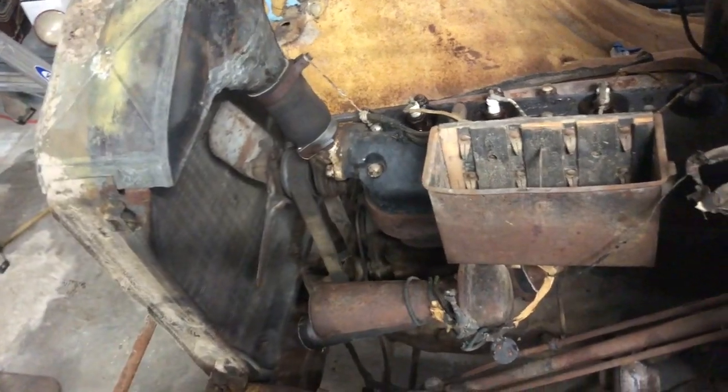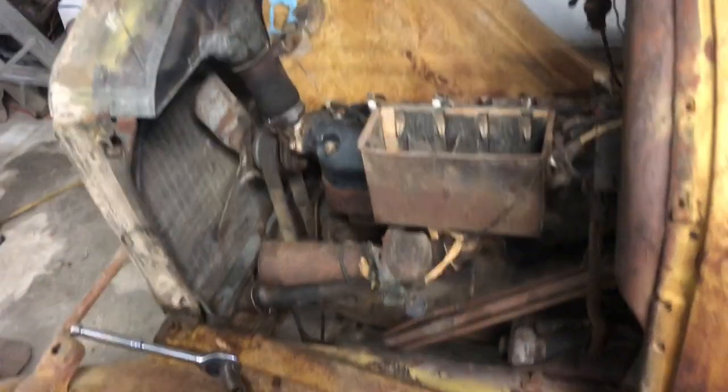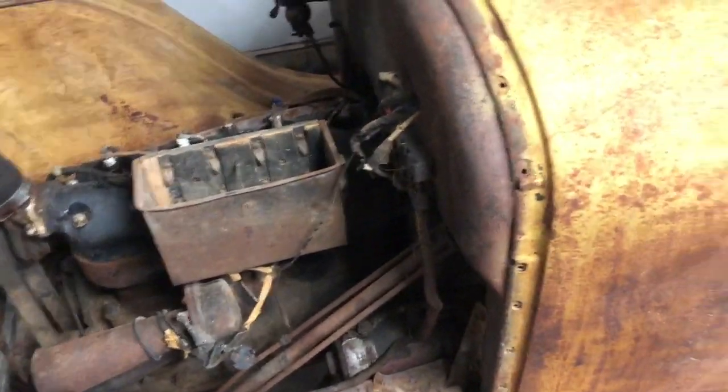We're going to get new coils and the distributor. The engine is stuck, so we should be able to get it running as we do all the normal tune-up stuff, and we'll see where it goes from there.